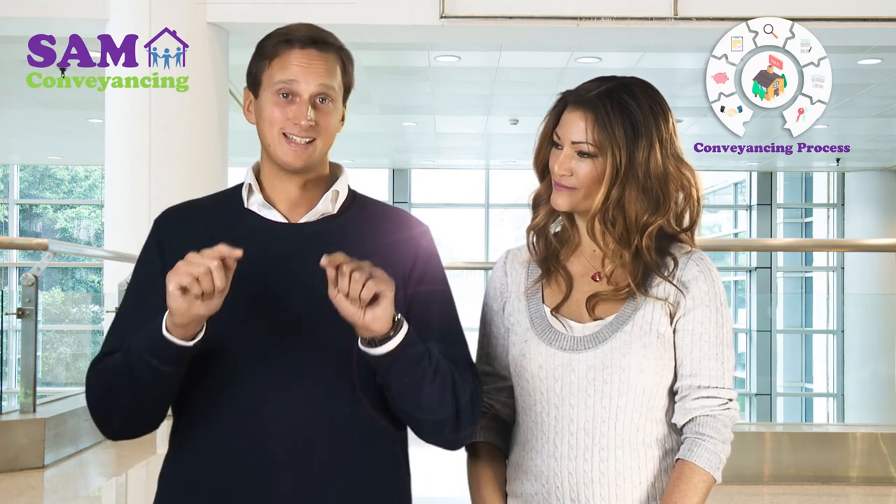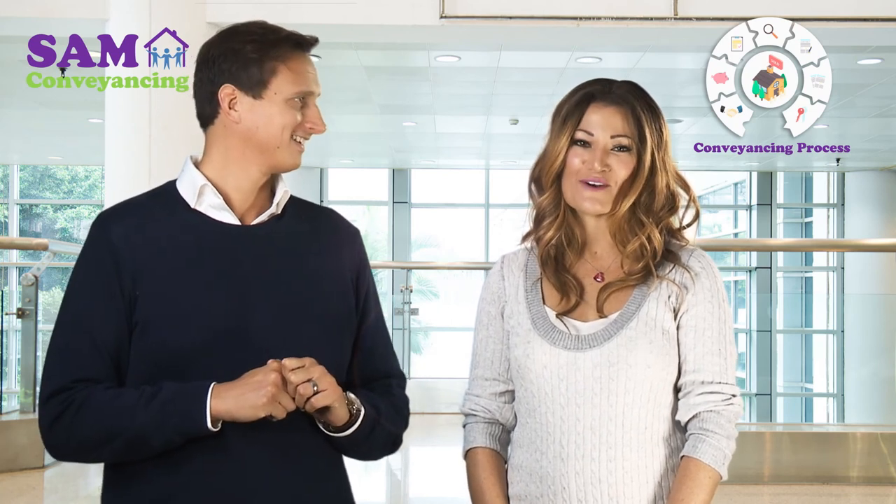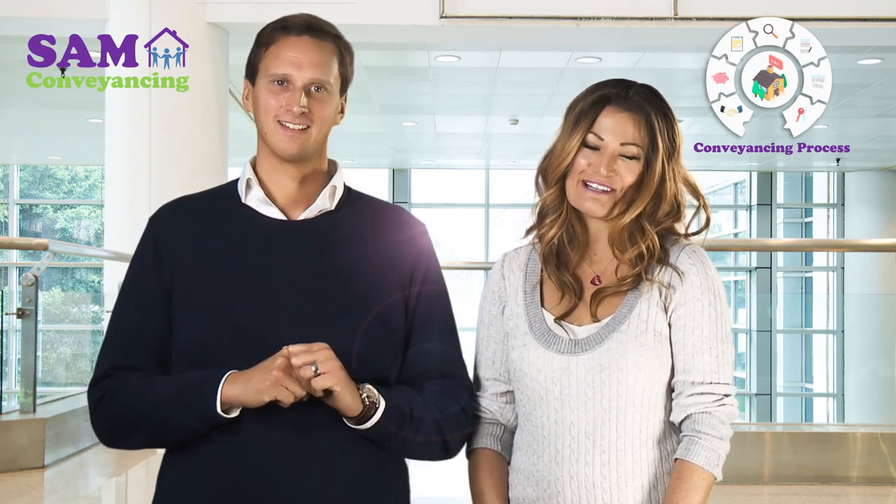So keep coming back, stay on top of what you need to do. We both hope you'll really enjoy using your conveyancing process, and good luck buying your home.